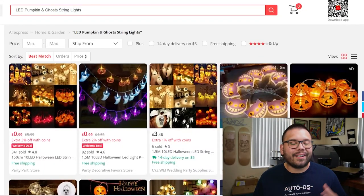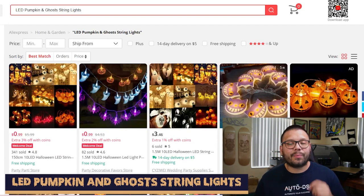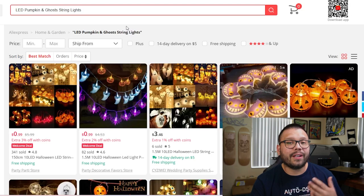Finishing up this list at number 17, we have LED pumpkin and ghost string lights. These string lights offer the perfect finishing touch to any spooky outdoor event or haunted house. They're kind of dim — not too bright — which makes them perfect for Halloween. They feature some of the more prominent Halloween figures such as jack-o'-lanterns, pumpkins, ghosts, and skeletons.